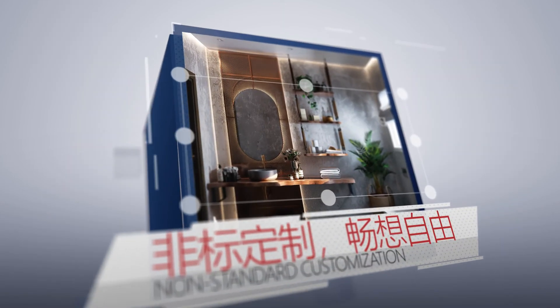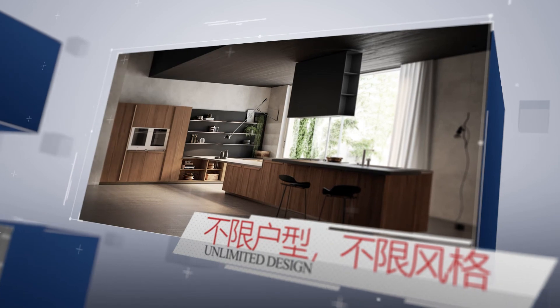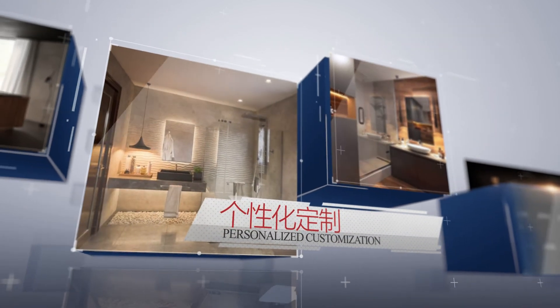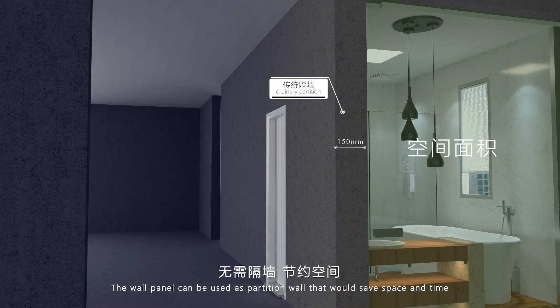Custom-made design with unlimited layout to meet your personal style. The wall panel can also be used as a partition wall, saving both space and time.